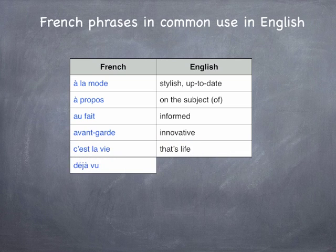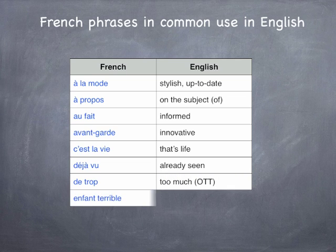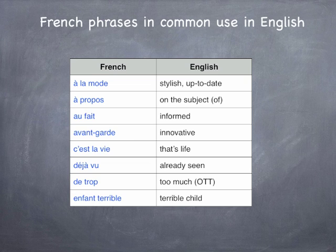Déjà-vu refers to situations where history is repeating itself. Trop means too much or over the top. And the term enfant terrible, which is often applied to adults, means terrible or wild child. The good news is that there are hundreds of these French expressions, and becoming more familiar with them should be a useful key to unlocking this first gateway to French vocabulary.